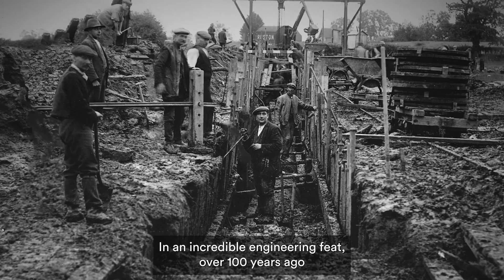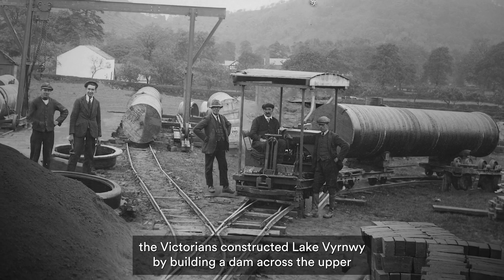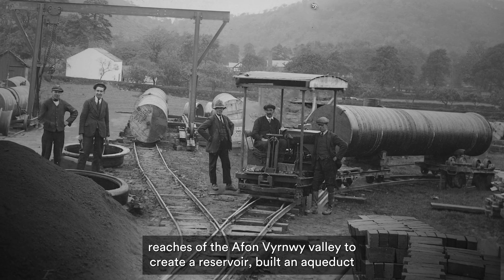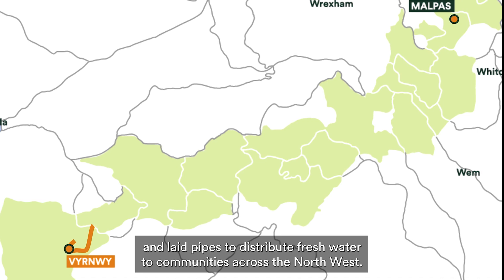In an incredible engineering feat over 100 years ago, the Victorians constructed Lake Vernouille by building a dam across the upper reaches of the Avon-Vernouille Valley to create a reservoir, built an aqueduct and laid pipes to distribute fresh water to communities across the Northwest.